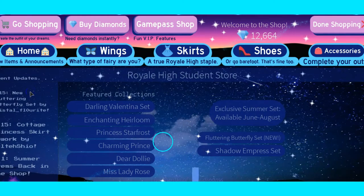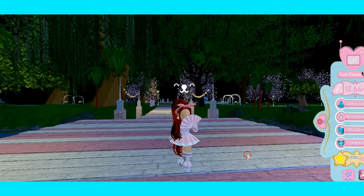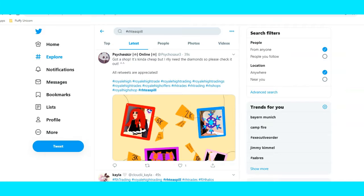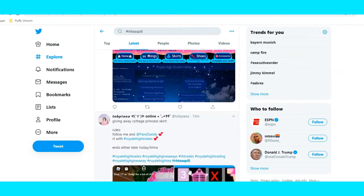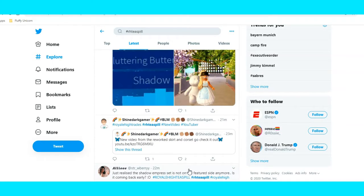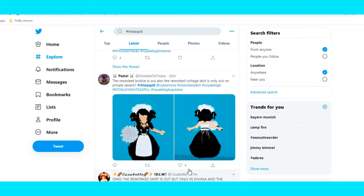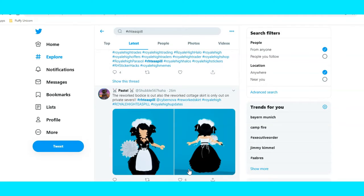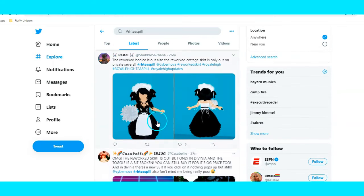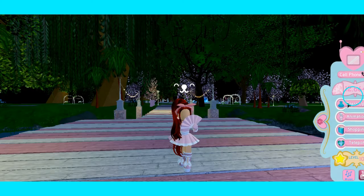Stay tuned so you can look at more tea. Also, I forgot to mention that the Enchanting Heirloom Corset was also fixed along with it. According to Twitter, this one here is the reworked bodice and skirt, so why don't we go try both of them on.